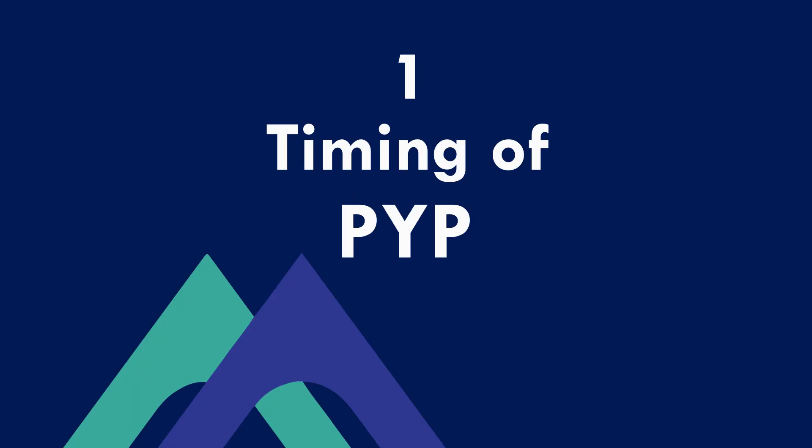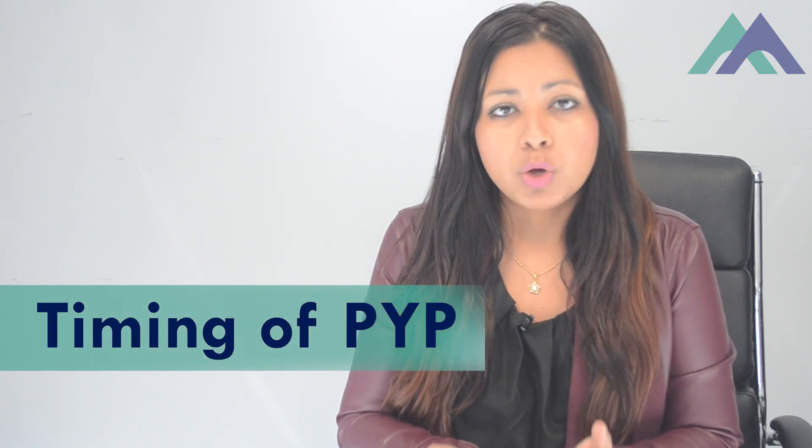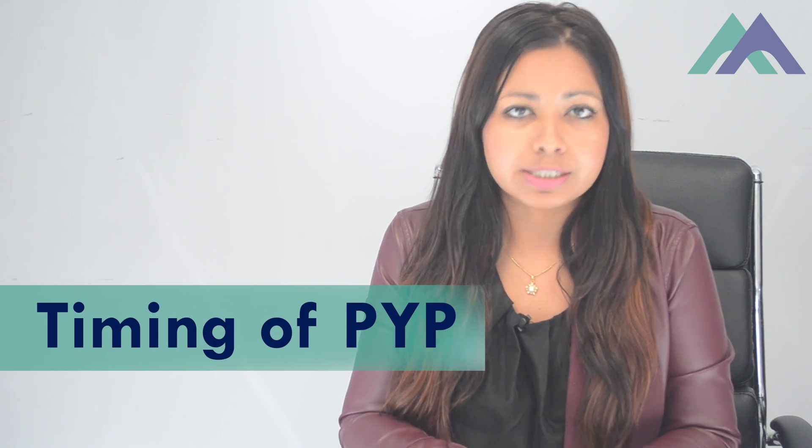The first thing you need to know is the timing of your Professional Year Program. Many students start a Professional Year Program once they have already been granted a 485 visa, but you may want to start as soon as you have lodged your 485 visa, because all you need is your Bridging Visa A to begin.